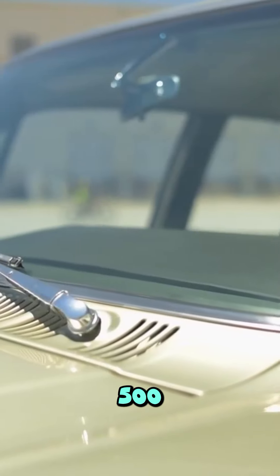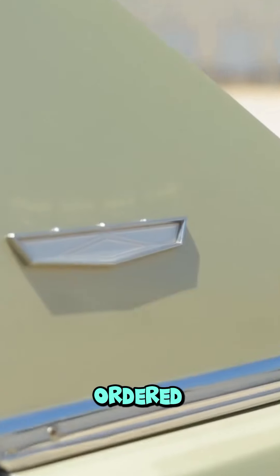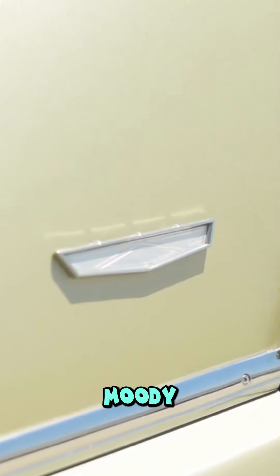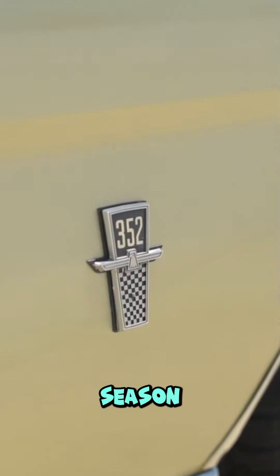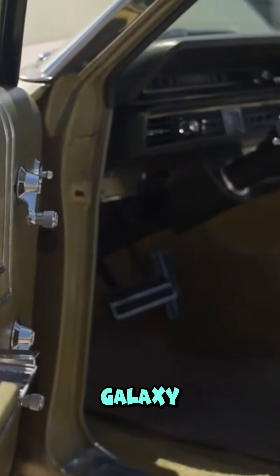The Galaxie 500 had a notable presence in stock car racing. Ford ordered 20 Grand National NASCAR Galaxies from Holman and Moody for the 1965 season. Ford produced a total of 564,000 Galaxie models that year.